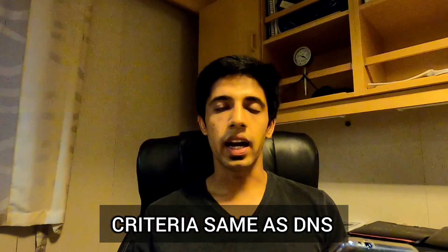The eligibility criteria for BSc is the same as DNS: you should have PCM with at least 60% and English with 50% in 10th or 12th. Medical standards are the same — eyesight 6/6, no night blindness or color blindness. Standard medical requirements are given by IMU on their website, so please check those out.